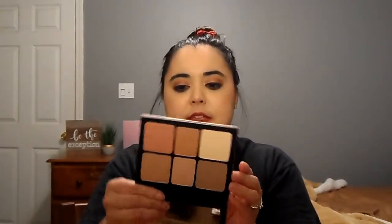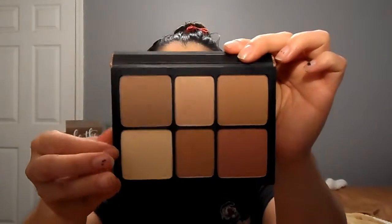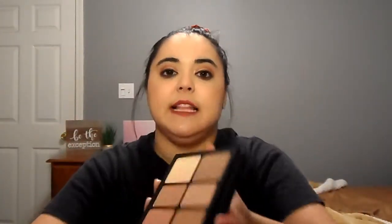The first thing I got was the Smashbox Cali Contour palette. I was really excited about this because I enjoy Smashbox and I love contour palettes. The packaging is beautiful and I haven't opened any of this stuff — I saved it for you guys. It has a great mirror for traveling and comes with contour, highlight, matte bronze, matte blush, shimmer highlight, and shimmer bronze. It normally goes for $39 and I paid $19.50.